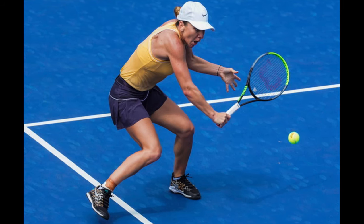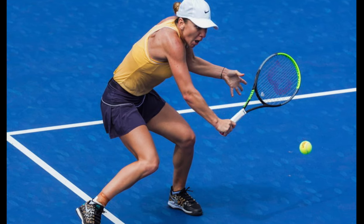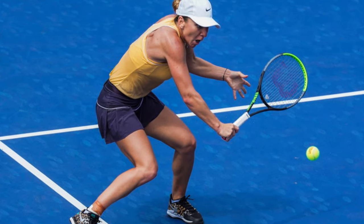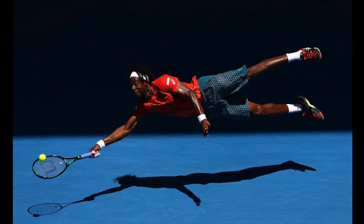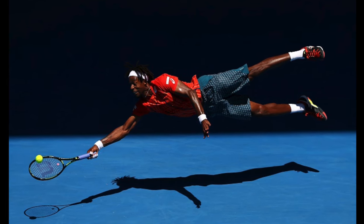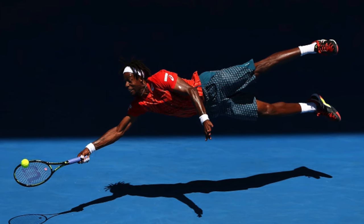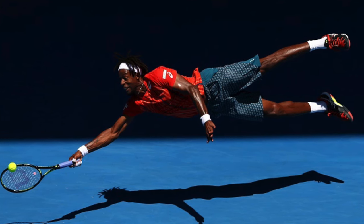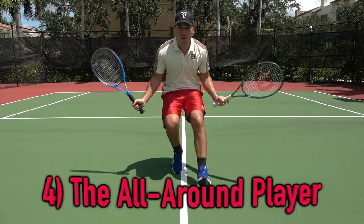The number one thing to remember when facing a counter puncher is to remain patient — they want you to go for home-run shots, so try to stay within your skill set. I would also attack the net more, as it may throw off their rhythm from the back and is a good way to finish off points if you don't necessarily have the offensive firepower. Another strategic point: hit behind them. Since many counter punchers are speedy athletes very adept at covering the open court, try throwing a ball behind them when they're on the run.